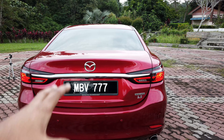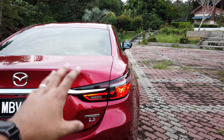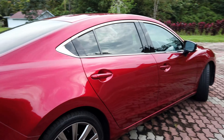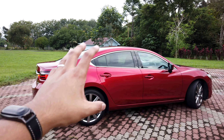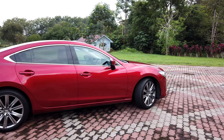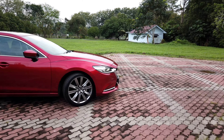This car runs on Bridgestone Turanza T-005A tires. These tires are surprisingly good — very grippy, relatively quiet, and good tires for this car. Despite the fact that this runs on relatively large alloy wheels, it doesn't seem to impact the ride. We'll talk more about that in the driving segment.